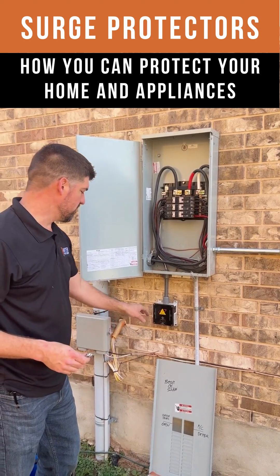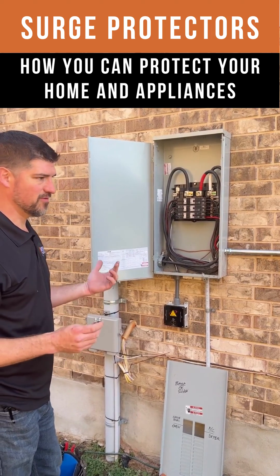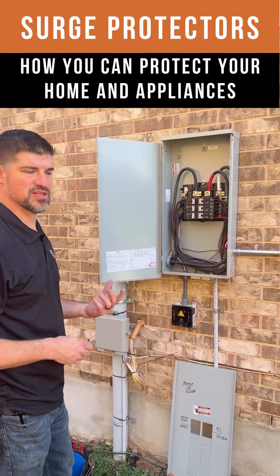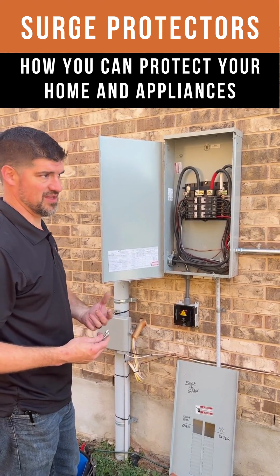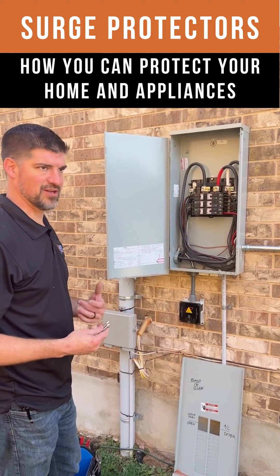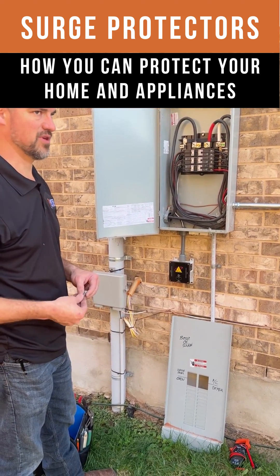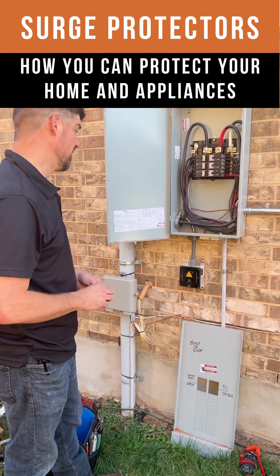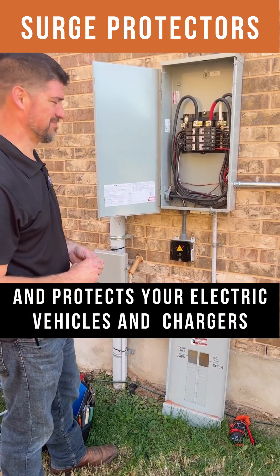That's part of it, but really there are some components in here called MOVs. It's like a sponge, essentially. The MOVs inside clamp the voltage and do most of the heavy lifting — that's what actually protects your house. And your car. Yes, both of them.